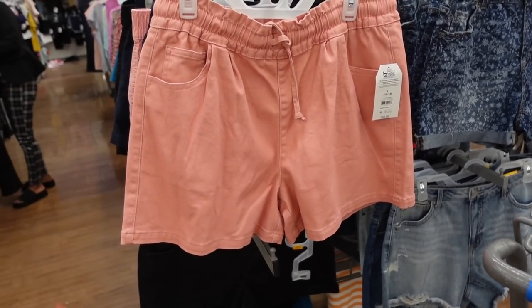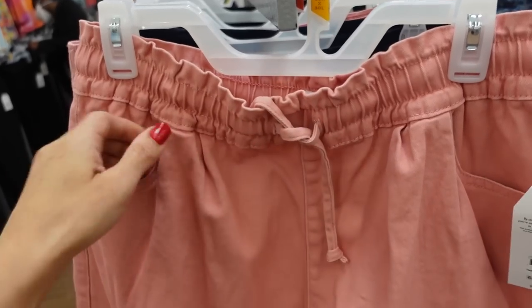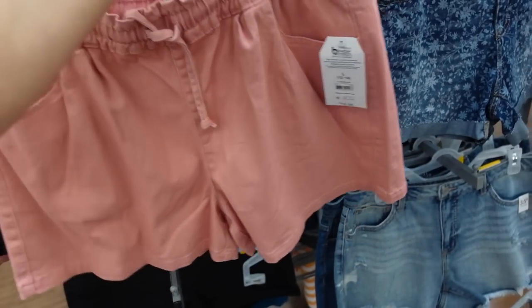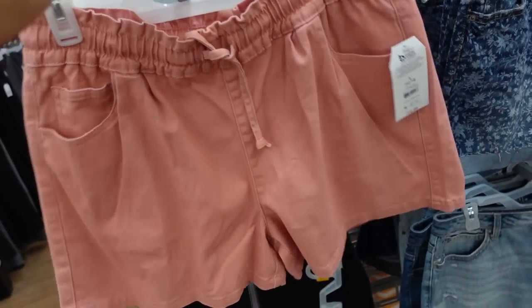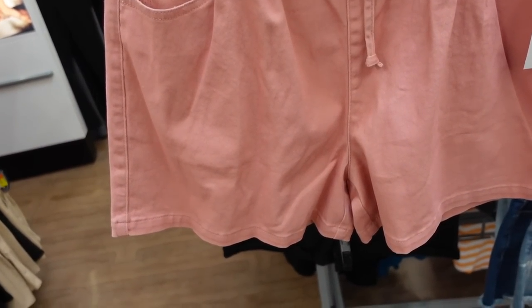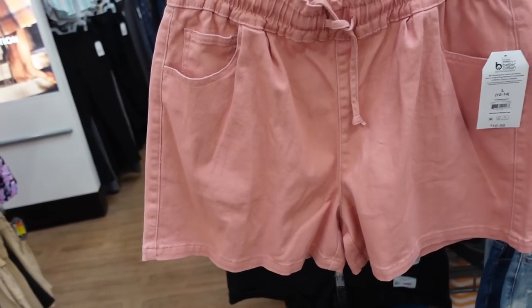Drawstring shorts from Time and True are marked down online only. They have an elastic waistband, a drawstring, and side pocket with a nice flowy fit. They are a little bit of a thicker denim material. They have pockets in the back and you can see they are high-waisted with a few different color options including denim. These were $16.98 and they're now on sale online for $13.63.